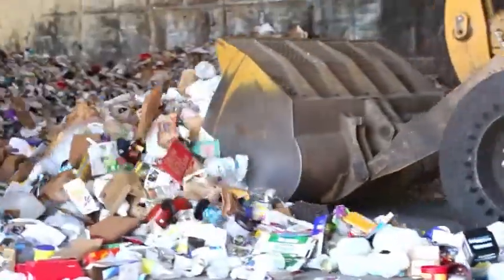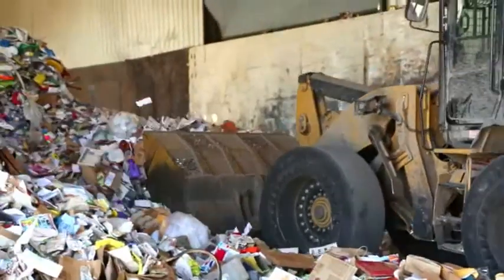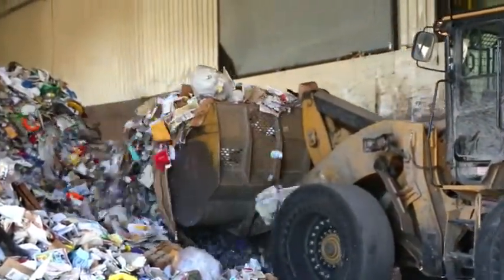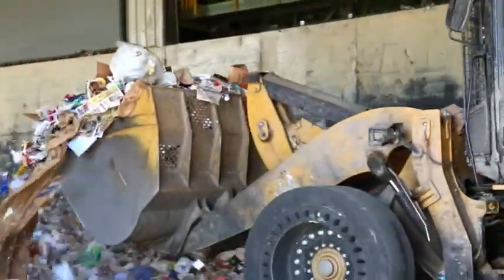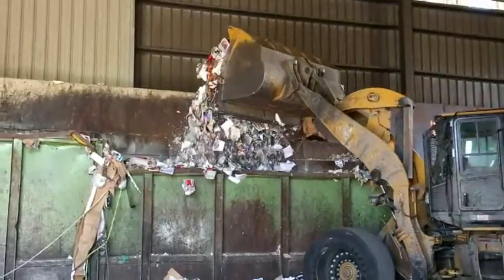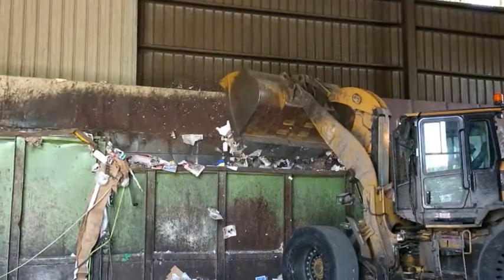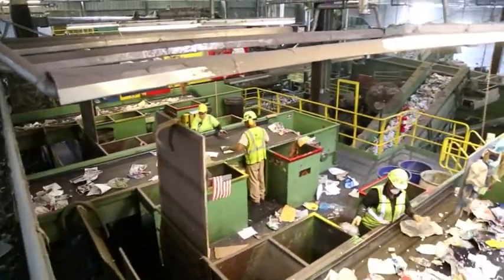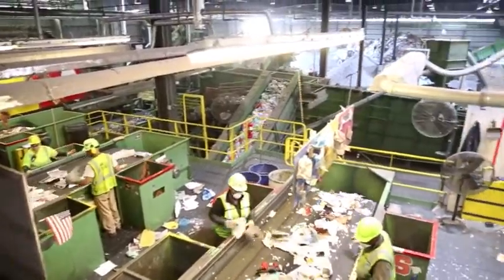A loader scoops up the material and drops it into a drum feeder, which slowly and evenly drops the recyclables onto a conveyor belt that carries material into the sorting facility. A web of conveyor belts carries thousands of pounds of material through the sorting process.